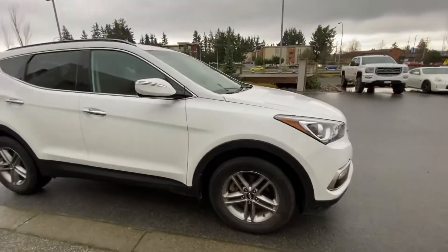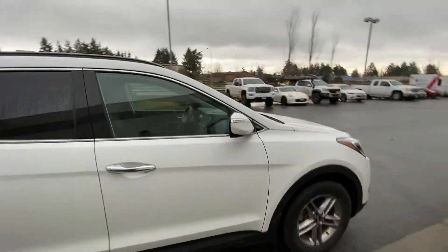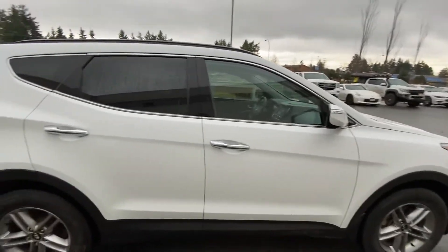This car is currently being driven as a demo by one of our sales staff, so you will receive a full detail upon the purchase of the vehicle.